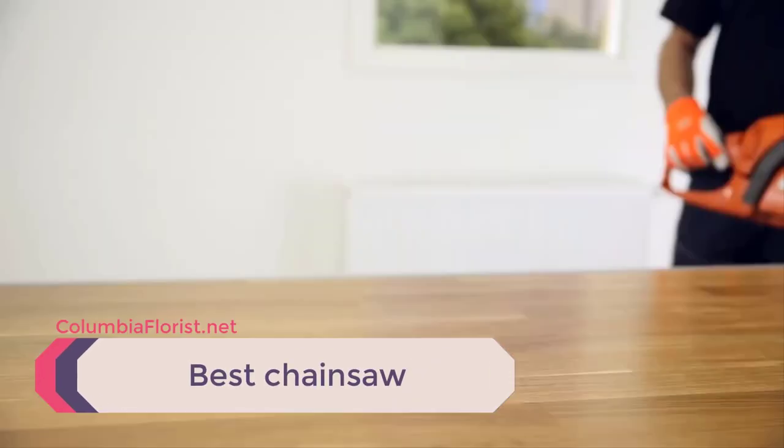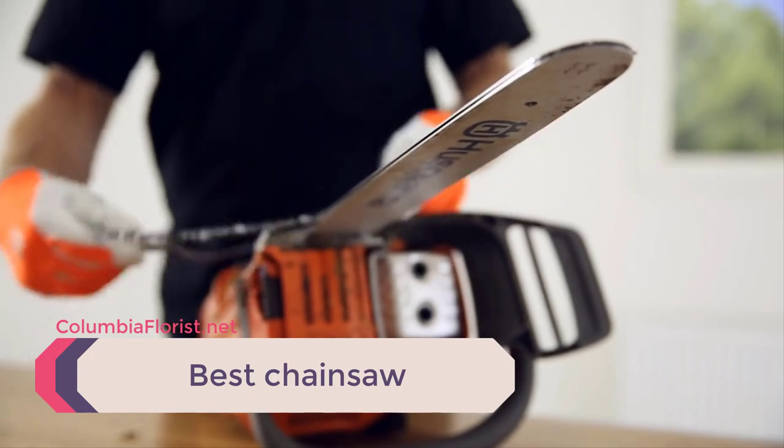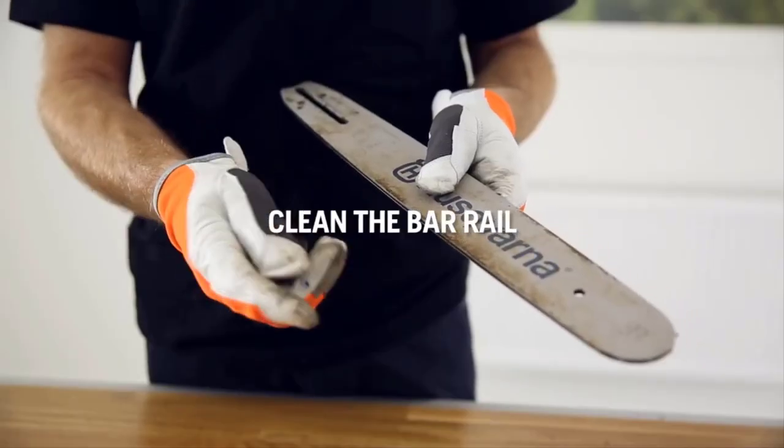If you are in the market for a chainsaw, you may not know which model is the right one for you. There's a whole lot of options on the market now, including gas-powered, corded electric and battery-powered chainsaws.